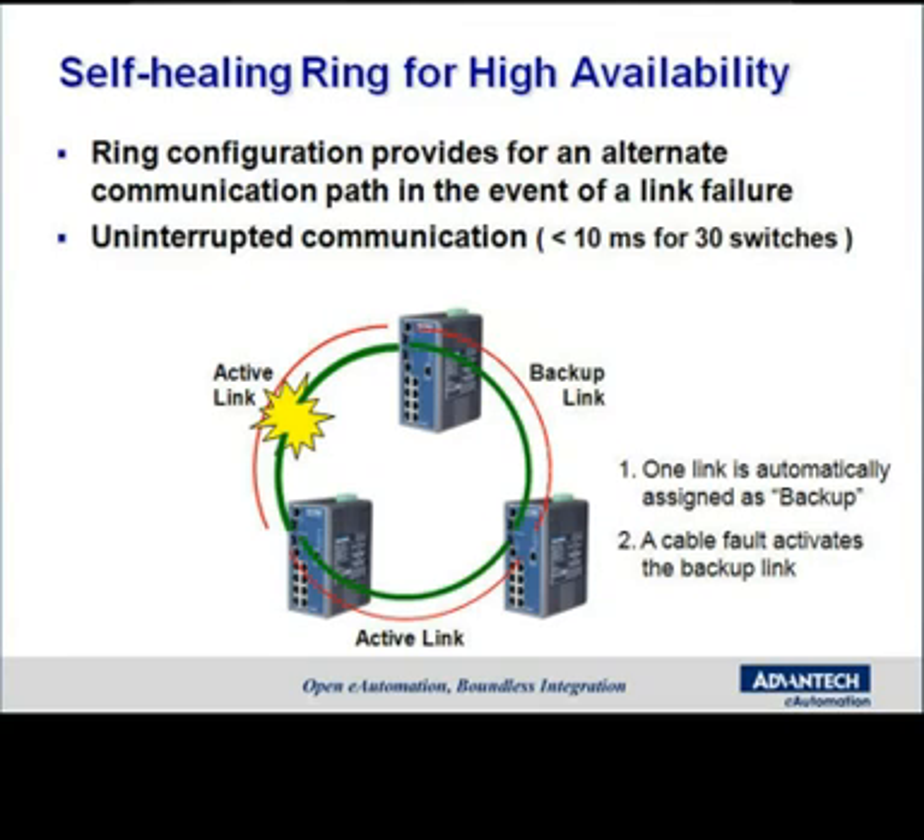Another great feature is Advantech's self-healing X-Ring. This is a redundant architecture that allows one switch in the ring to be the primary ringmaster, with one path being the forwarding path while the other is the backup path. If one link fails, the primary ringmaster will automatically activate the backup path within 10 milliseconds, which is the fastest recovery time on the market, thus eliminating your downtime.